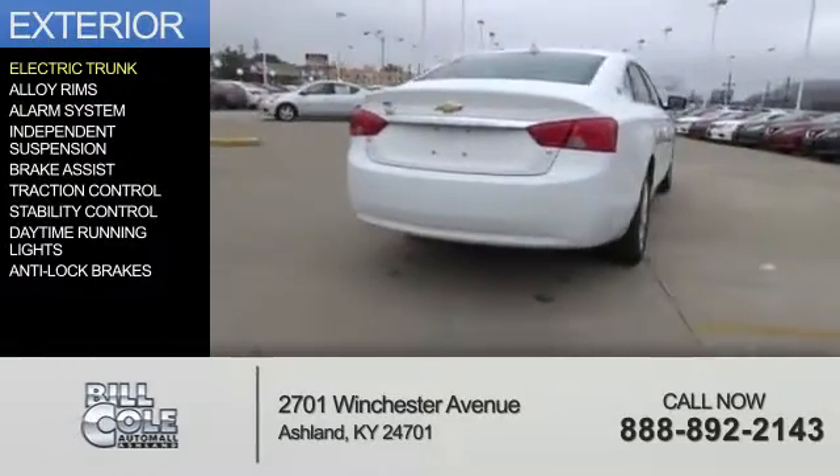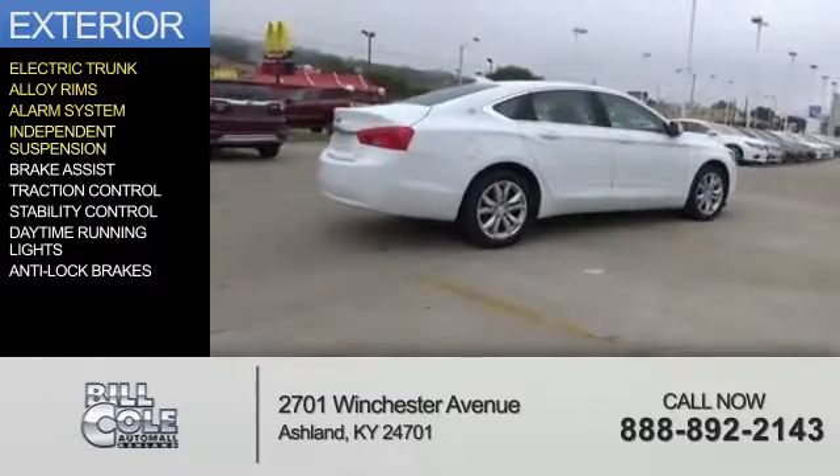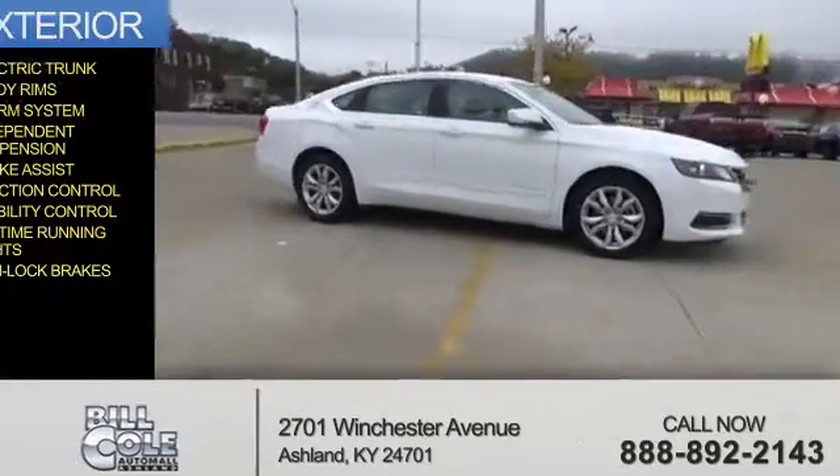The features include an electric trunk, alloy rims, an alarm system, independent suspension, brake assist, traction control, stability control, daytime running lights, and anti-lock brakes.